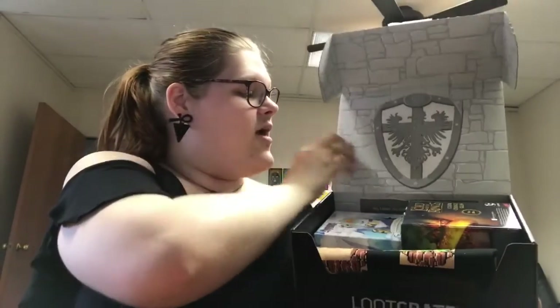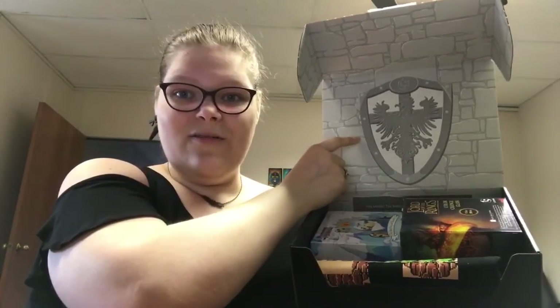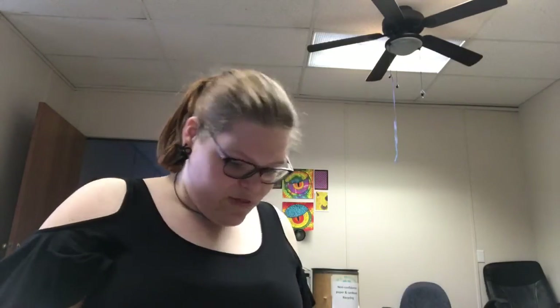Oh wow, look at this — that's really cute, a little symbol there, like a shield. Ooh, there's at least three things in here it would seem.